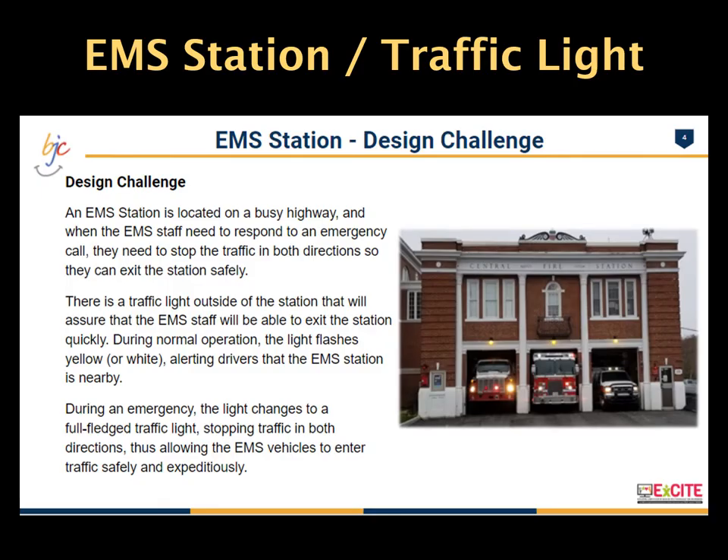The first section is the design challenge. Students are introduced to a project revolving around an EMS station located on a busy street. When a call comes into the station, a buzzer activates signaling an emergency. A traffic light located outside the EMS station stops traffic in both directions. When it is safe for the EMS vehicle to leave, the garage door opens and the vehicle enters traffic. When the EMS vehicle clears the station, the garage door closes and the traffic light returns to normal operation.